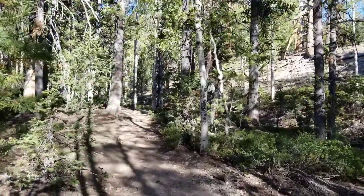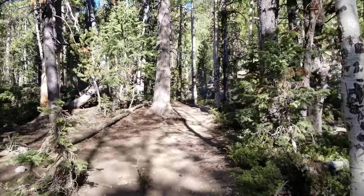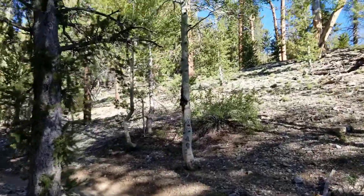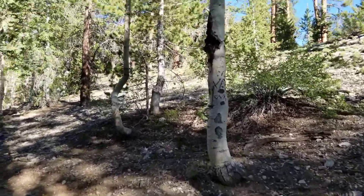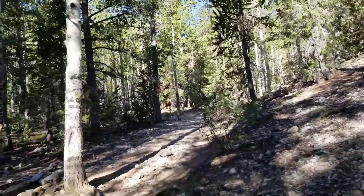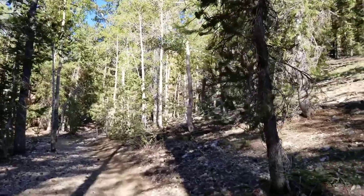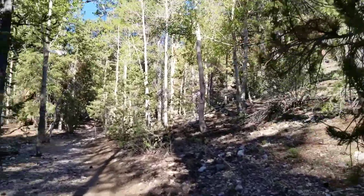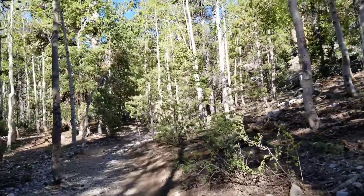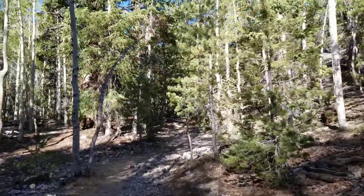We're on the Upper Bristlecone Pine Trail, headed for the connection with the Bonanza Trail. The goal here is to take the Bonanza Trail all the way to Bonanza Peak if we can. I think it would be a 22-mile round trip. On the way, we'll pass McFarlane Peak and Divide Peak.